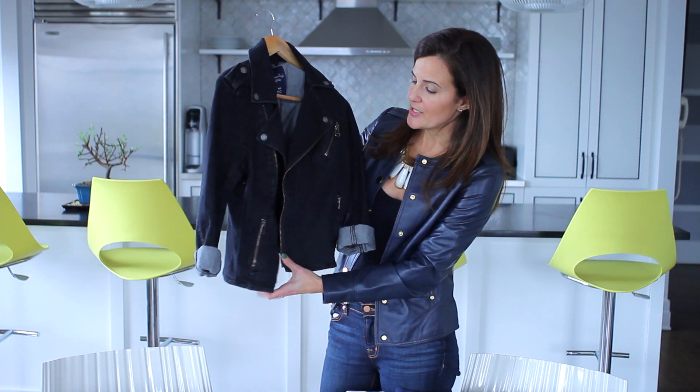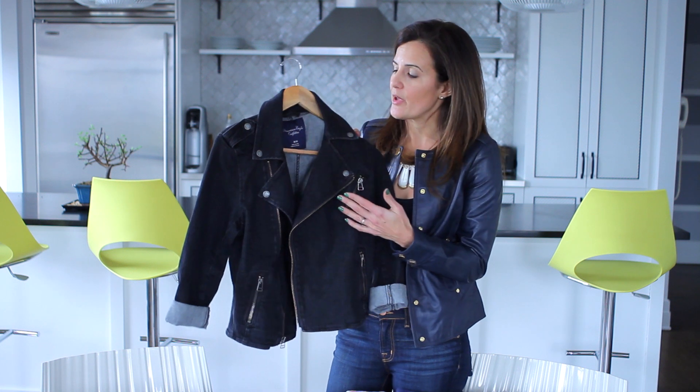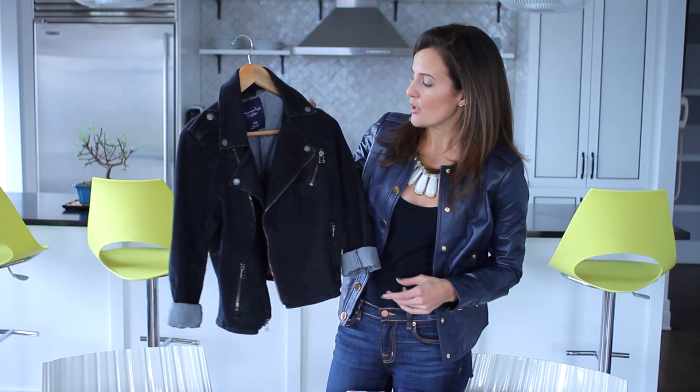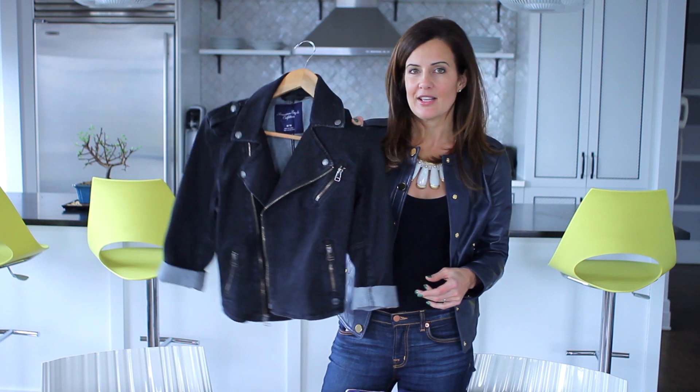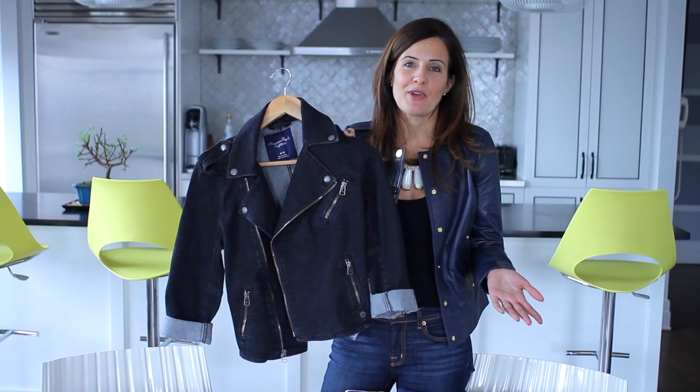The great details on this one are still making it look like a rock and roll jacket, and it's certainly something that's going to pair nicely with a t-shirt or even a feminine necklace to make it look younger and fresher. Something like this is a great trend to buy for under $100 because who knows if it's going to be around next season.